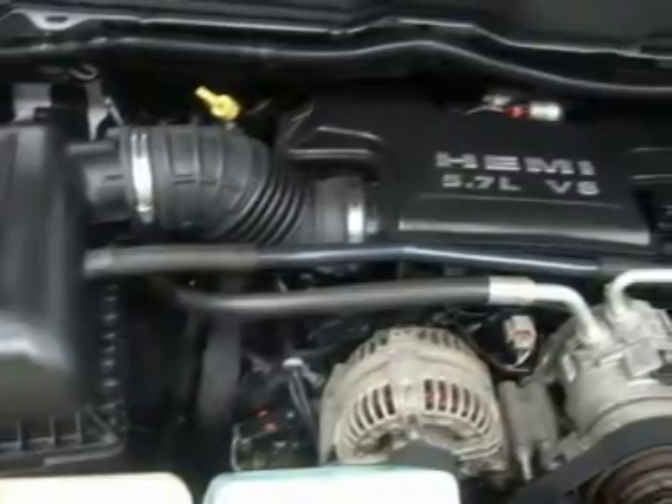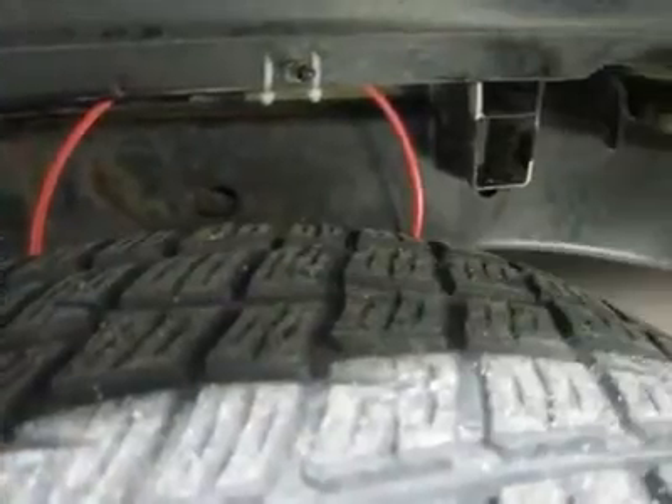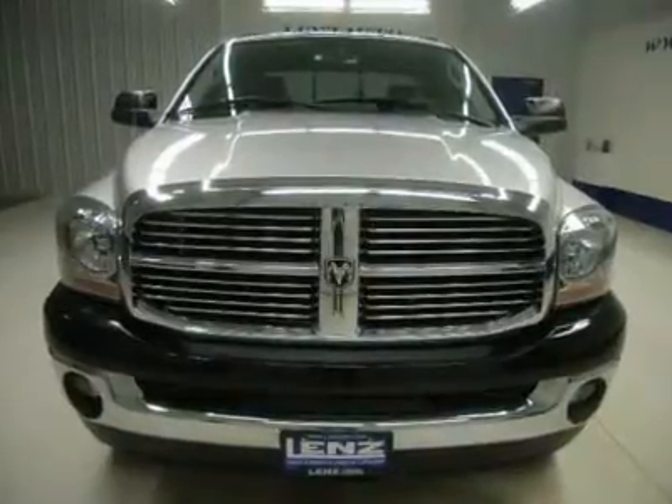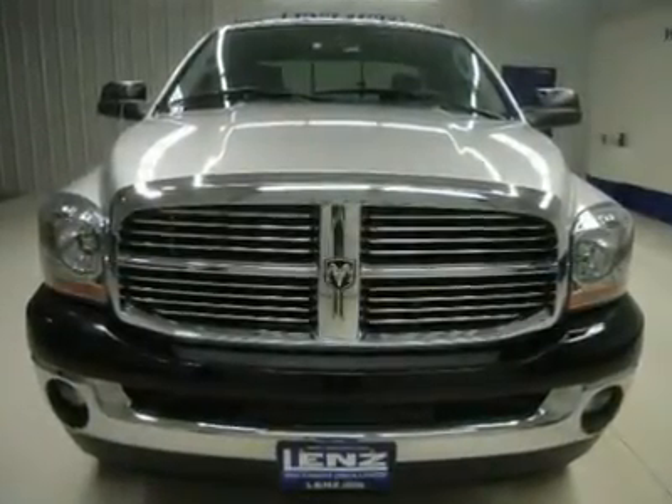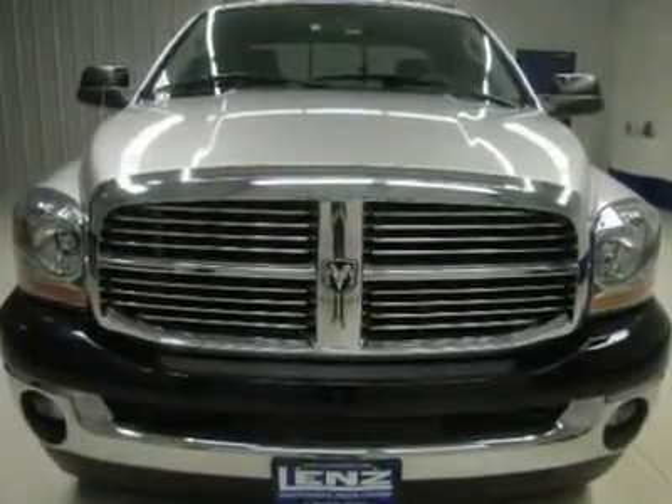We have more high quality used diesel trucks than anyone in the Midwest, all here in Fond du Lac, WI. All of our vehicles are Lenz certified and ready to be delivered. Disclaimer: Dealer shall in no way be held liable for any errors or omissions found on these web pages. All prices are plus any applicable state taxes and service fees. Contact the dealership for final pricing and availability.